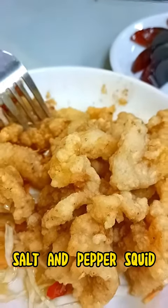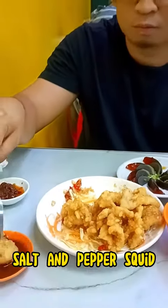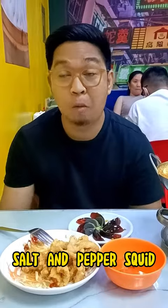Spice up your meal with the tantalizing pepper squid. The perfect balance of crispy coating and tender squid, and a hint of heat will leave you craving for more with every bite.